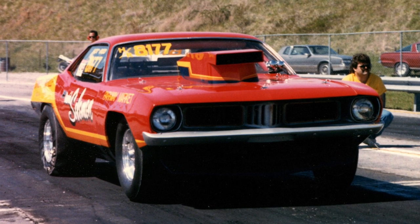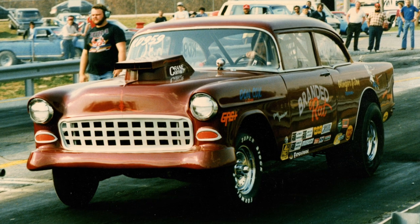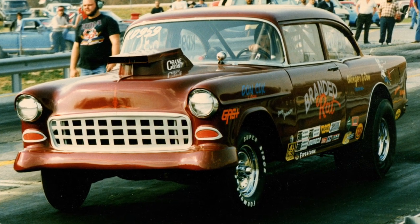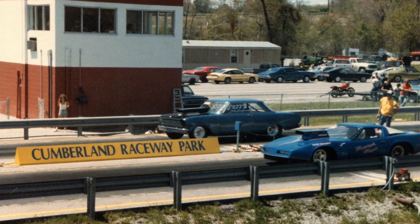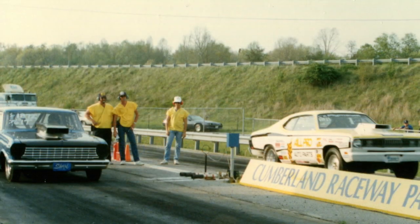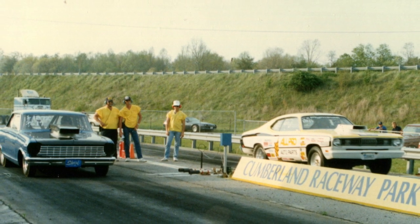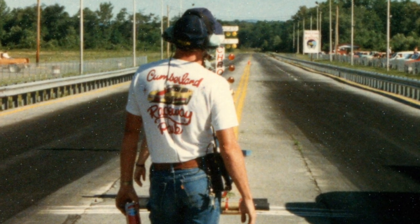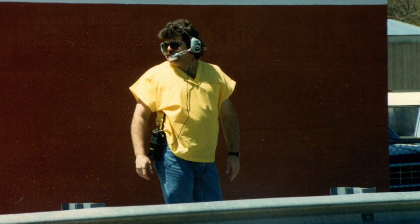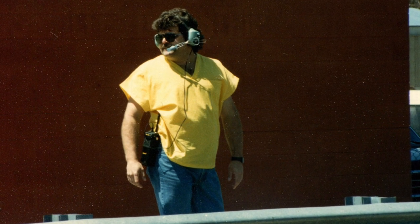Bob Clark came in, cleaned the place up, started putting some money into it, and started hiring people — he just continued improving it. One of the things he did to improve it was change the name. He changed it to Cumberland Raceway Park in 1987, and that really was symbolic of the changes at this track. He wanted to change everything: the staff, how the place was run, and the name. They started having some bigger races because of all these improvements, and the track continued to succeed through the late 80s and into the early 90s. During this time, one of my dad's friends, Joe Austin, started working at the track, and that's where a lot of these pictures came from.